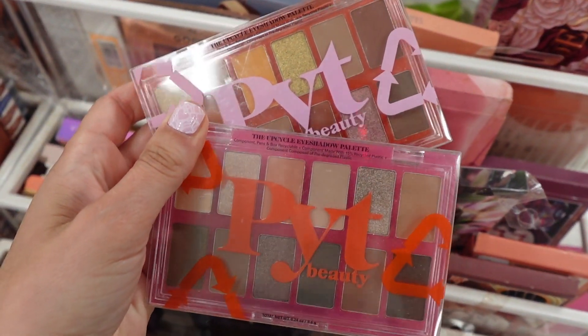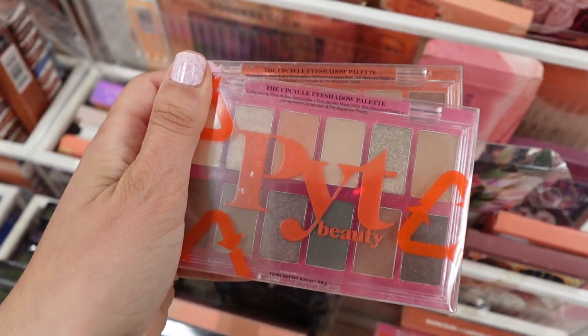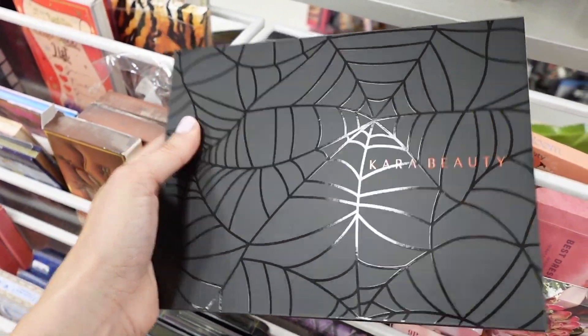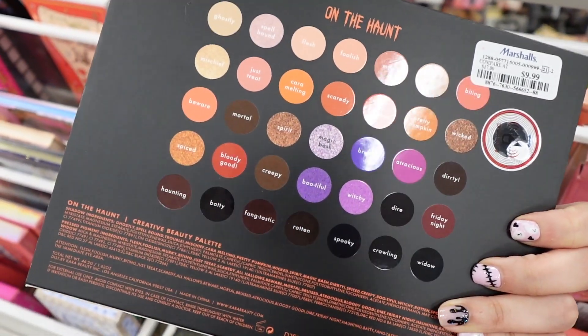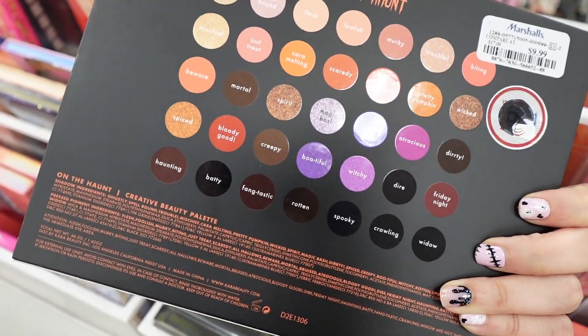This is a brand that I believe is discontinued now — it's PYT Beauty. A bunch of their stuff has been popping up recently at the stores. Cara Beauty actually has out some Halloween palettes. This one's called On The Haunt. This was only $9.99. I really liked the colors in here.